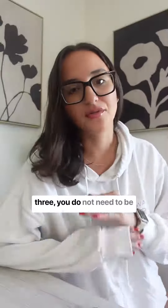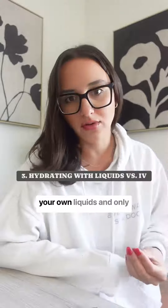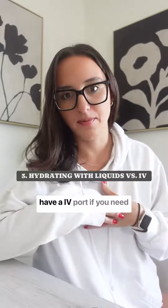Number three, you do not need to be connected to an IV at all times. You can stay hydrated with your own liquids and only have an IV port if you need it.